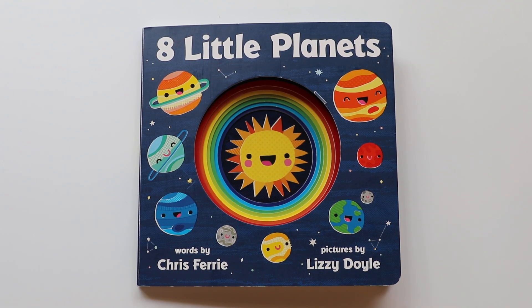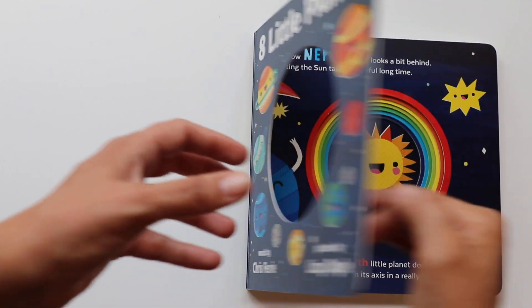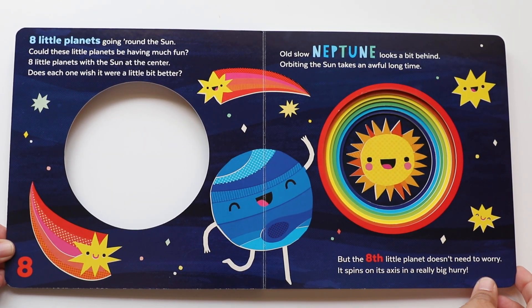Hello book friends. Today I'll be reading Eight Little Planets. It's a book about our solar system. Let's open the book. Are you ready? Okay, here we go.